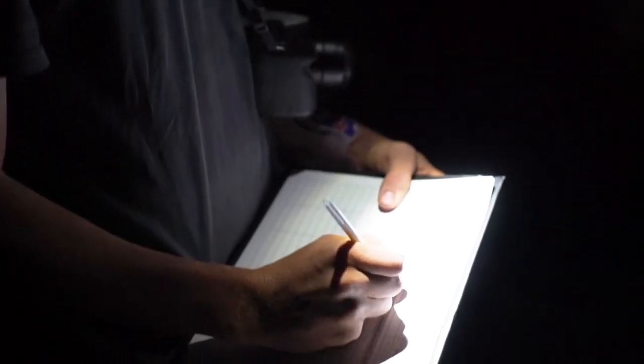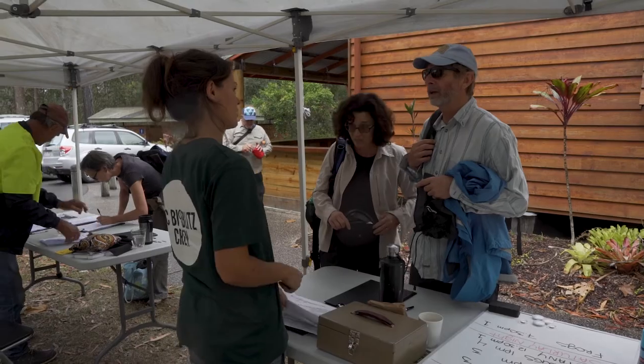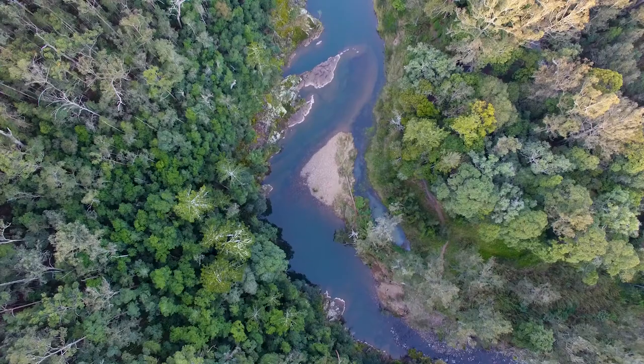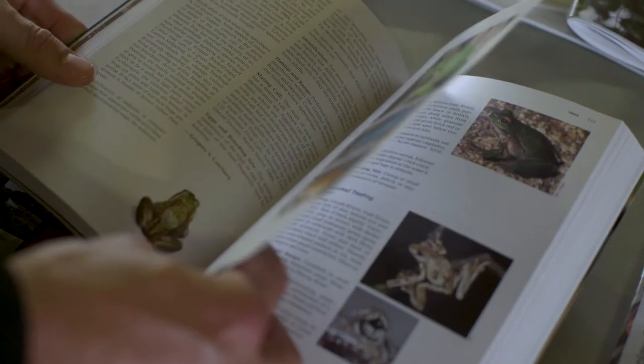BioBlitz is an amazing process that has been used in lots of other parts of the world, and we're now starting to see it really take off in Australia. The Gold Coast BioBlitz is actually an annual event — this is the first one in a series of three that we've planned. The next two will be at Springbrook and Numbumbar Valley. We really put it out there as an invitation to you all to come and join us and discover some of the really rare species on the Gold Coast.